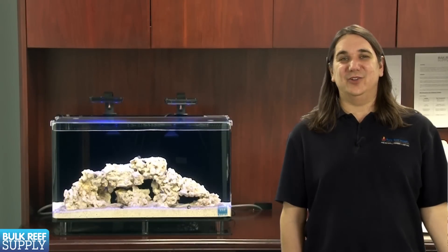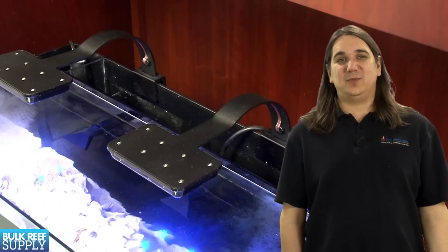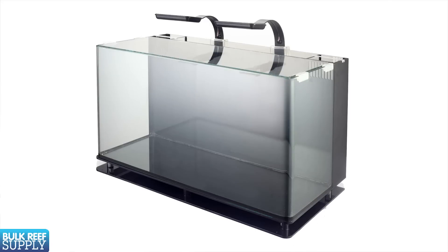If you are looking for something smaller, the NUVO 16 gallon is also an attractive option for all the same reasons. While this is a sharp tank, the smaller volume of water does mean you will need to be more diligent about maintenance like water changes, but they are only a few gallons so it is fairly quick and easy.